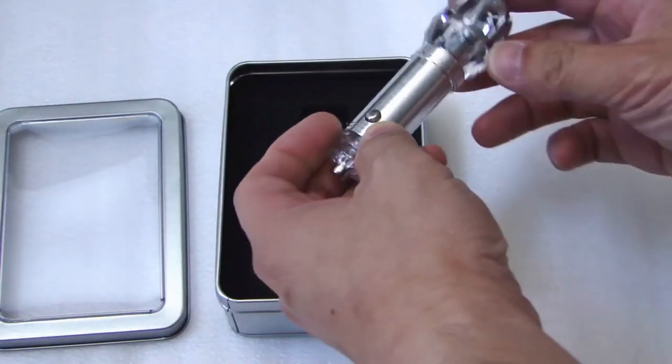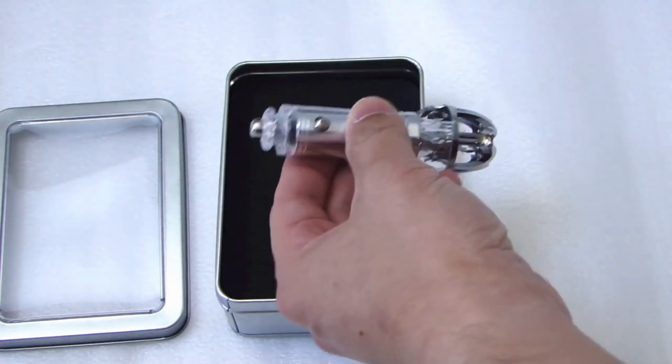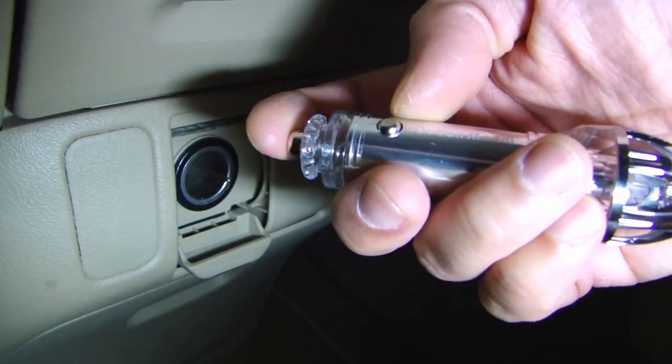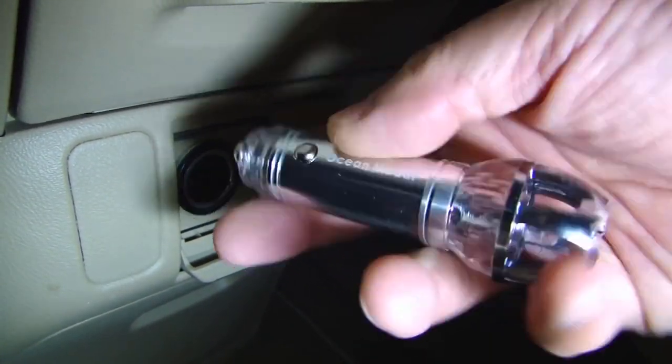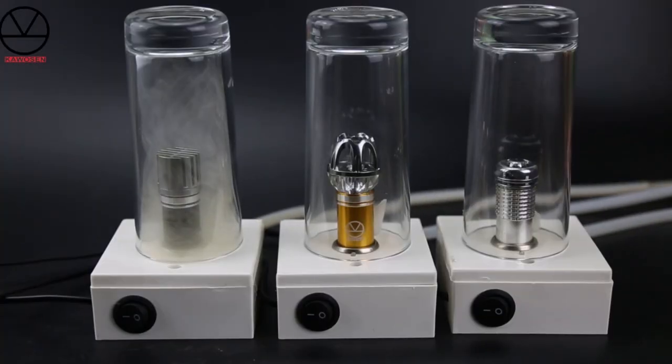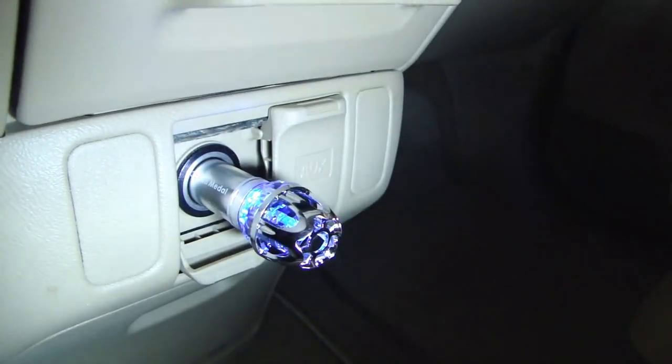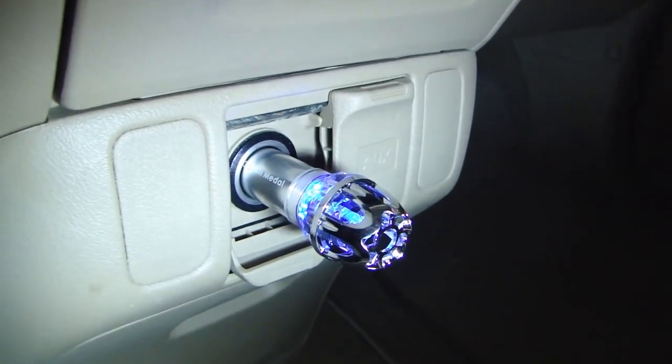Got a subtle stink in the car from kids, pets, or gym clothes? Plug in the FryEQ Car Freshener and Ionic Air Purifier and get the interior back to smelling brand new. It can kill harmful, unpleasant odors and remove PM2.5 particles by generating a safe amount of ozone.